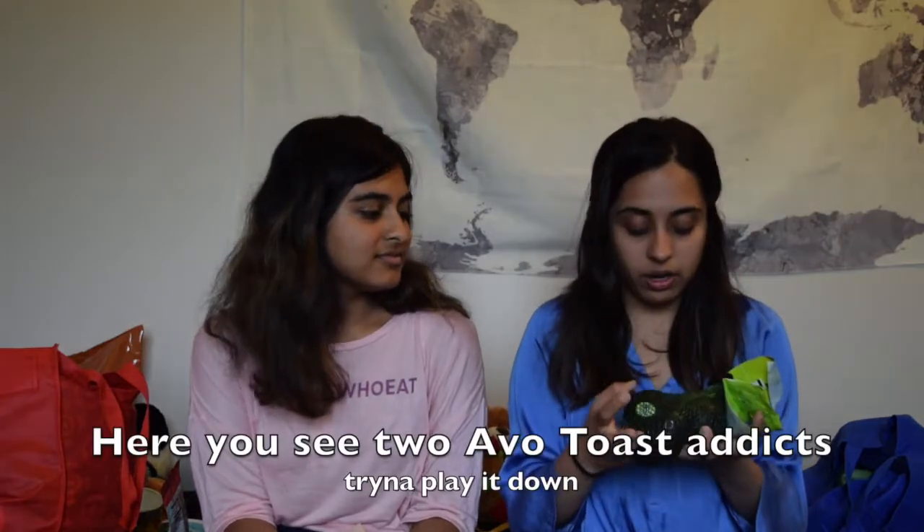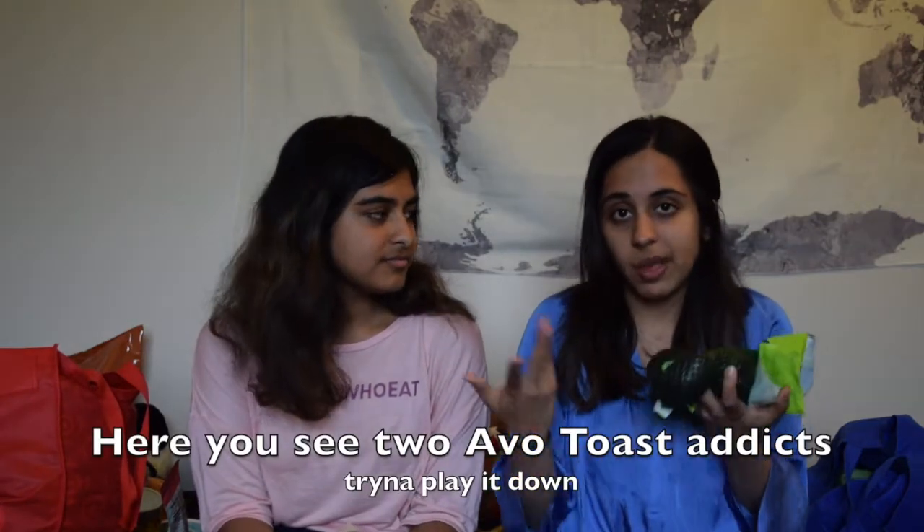The next thing I got are these teeny tiny avocados. We love avocados and I'm kind of obsessed with them, so we need a bag every week. Avocado toast for the win. The next thing I got was just soy milk — I put it in my chai and also in my coffee.